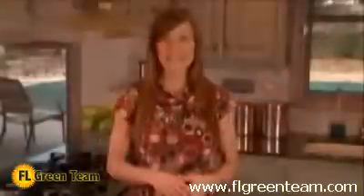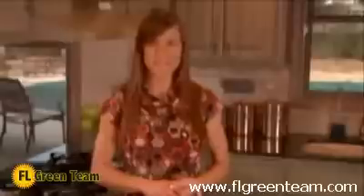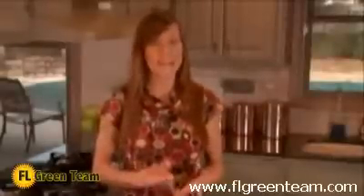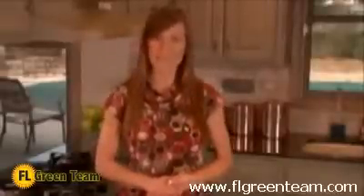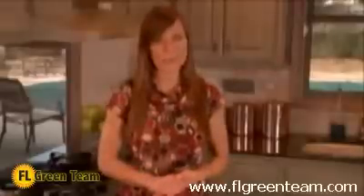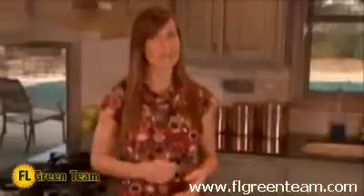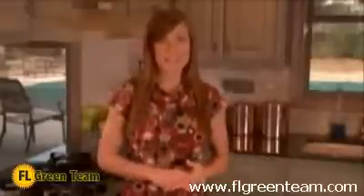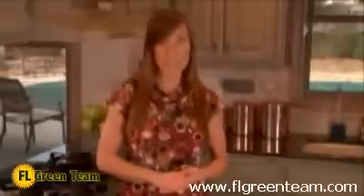Is a Rheem heat pump system right for me? It seems a product that can both cool and heat your home year-round would be the most sensible solution. It makes sense to have one system that is environmentally friendly and saves you money on your utility bills. However, many things need to be considered before purchasing a heat pump system. Where you live plays a huge role. Heat pump systems operate most efficiently in moderate climates. If electricity is relatively inexpensive, an electric heat pump could save you money. If natural gas is more reasonably priced, then you should consider a dual fuel heat pump system, which utilizes a gas furnace matched with the electric outdoor side of the heat pump for maximum efficiency and comfort on the coldest winter days.